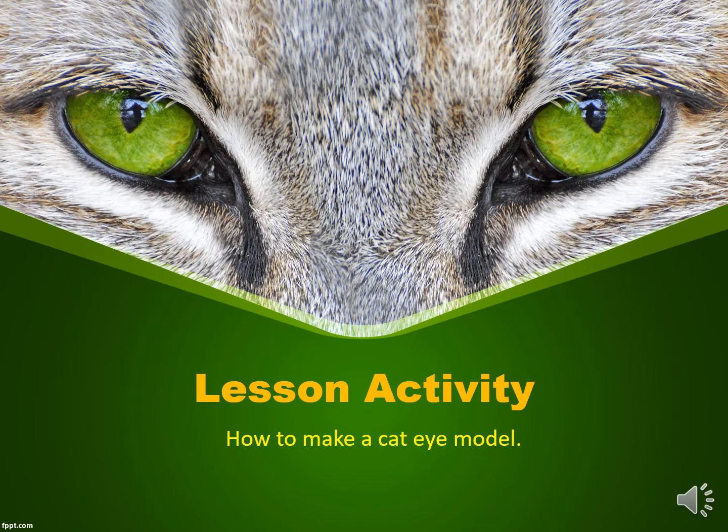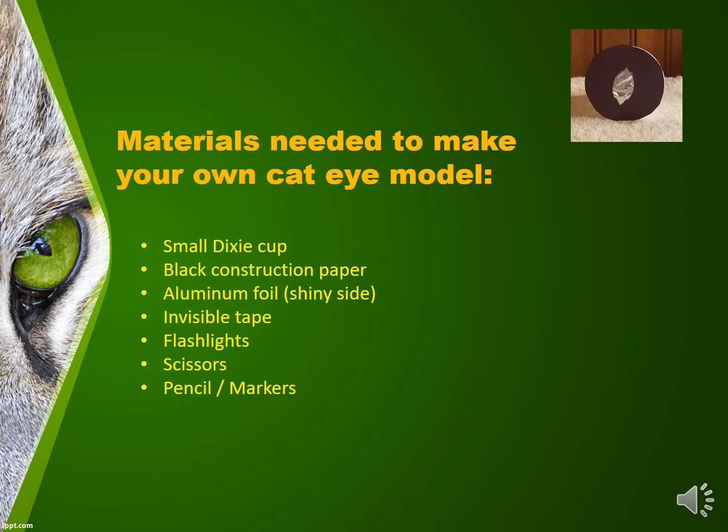Lesson activity: how to make a cat eye model. Materials needed: a small Dixie cup, black construction paper, aluminum foil — the shiny side, invisible tape, flashlight, scissors, and a pencil and/or markers.